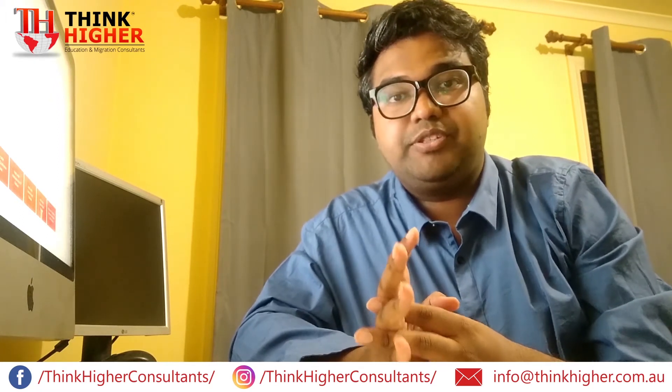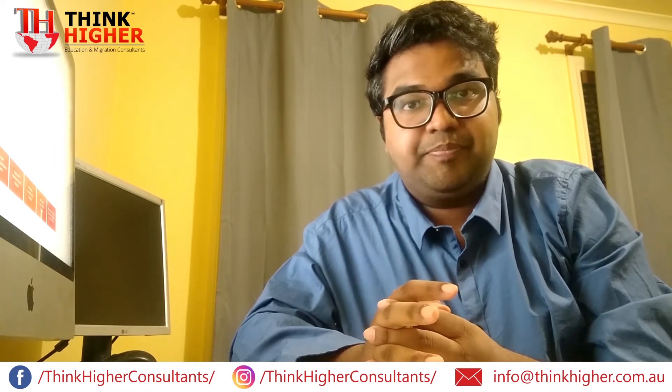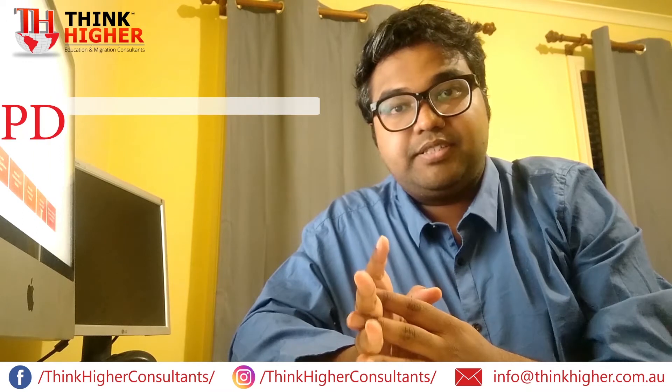Putting all the technical jargon from different papers or books won't give you a positive outcome. Just be honest and maintain your integrity, and you will be able to crack your career episodes. Next comes the CPD.